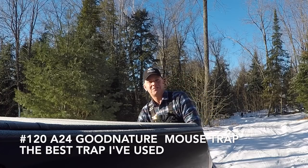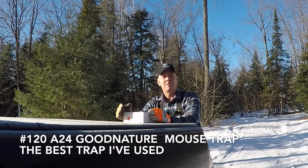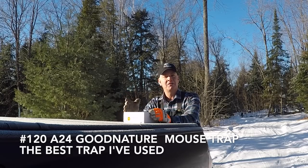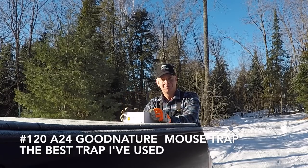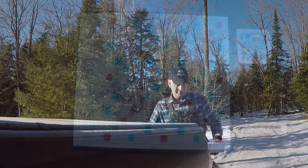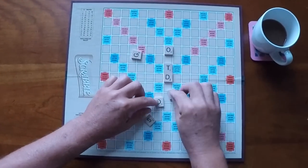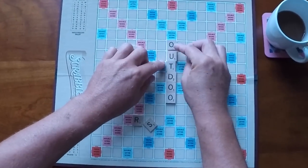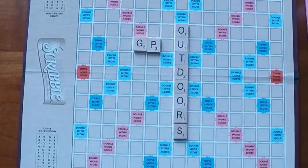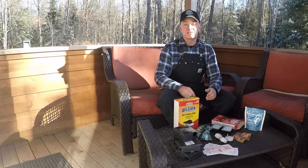Hey, good morning, welcome back to Central Ontario. I just found the best mouse trap I've ever used. Grab a coffee, let's get together and I'll tell you all about it, and I'm going to show you how effective it is.